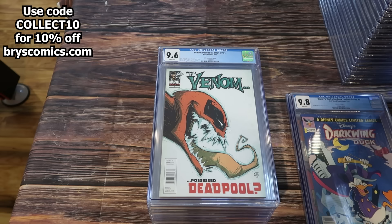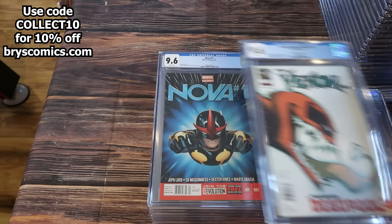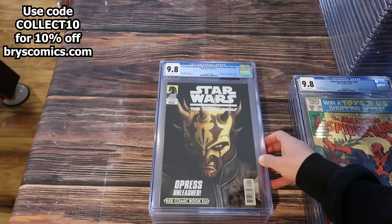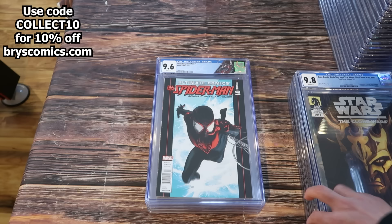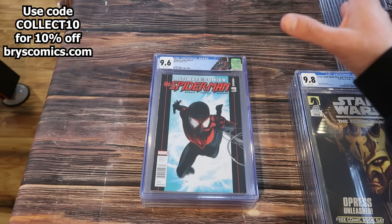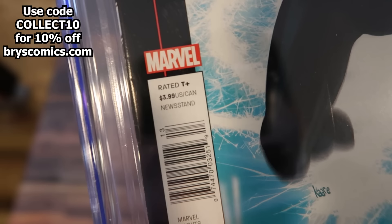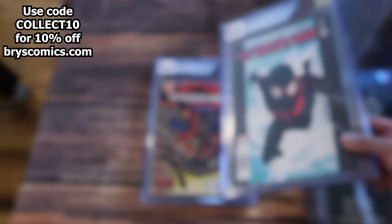Disney's Darkwing Duck Limited Series number one, 9.8 newsstand. What If Venom Possessed Deadpool, 9.6 newsstand. Nova number one in a newsstand. ASM 209. Free Comic Book Day Star Wars The Clone Wars number one, first appearance of Savage Opress. Ultimate Spider-Man number one, 9.6 newsstand — second appearance of Miles Morales, first appearance of the Ultimate Prowler, first appearance of his parents. It's a major Miles Morales key and incredibly difficult to find in newsstand edition.